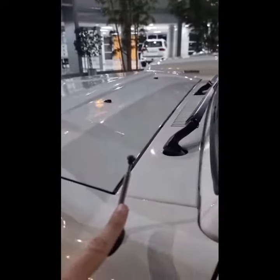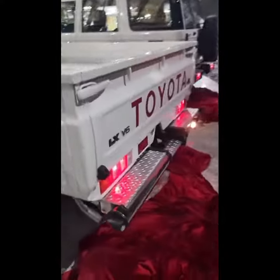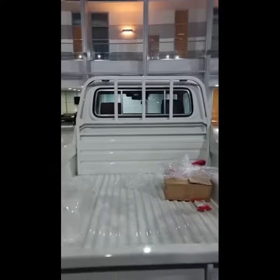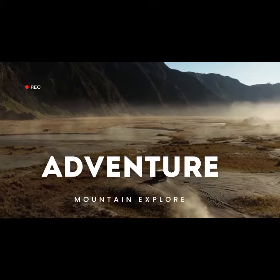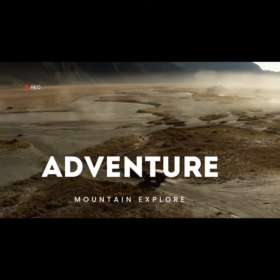I want to hear from you — your dream rides, burning questions or even that unforgettable road trip story. Comment below and let's fuel the conversation. Get ready for a joyride of entertainment, knowledge and a whole lot of vroom vroom vibes. Buckle up, hit subscribe and let's roll into this adventure together.